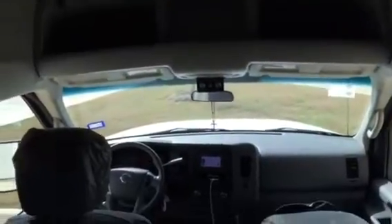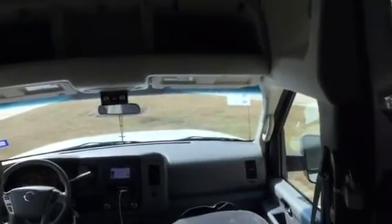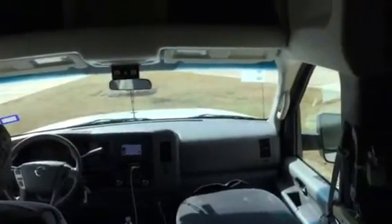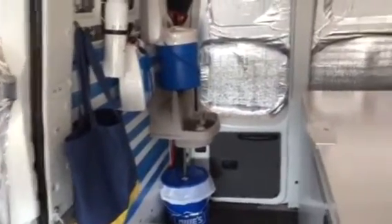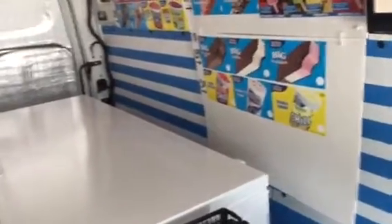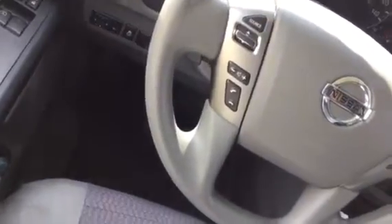It's a little noisy here. She's a 2013 Nissan NV 2500 high roof. She has 8,800 miles. She can tow 9,000 pounds. She has an AM/FM, Sirius satellite, Bluetooth, navigation center, backup camera — all controlled by the steering wheel.